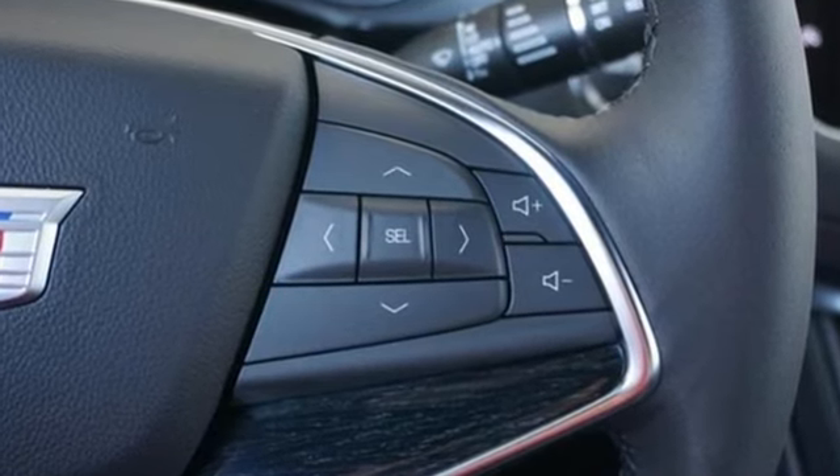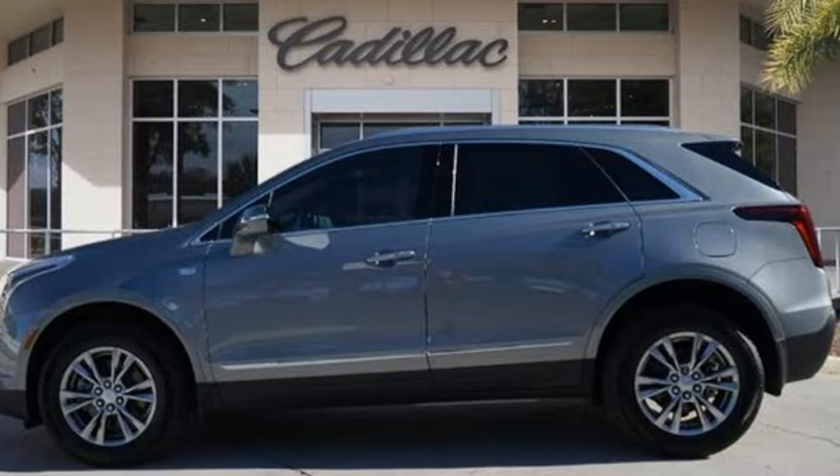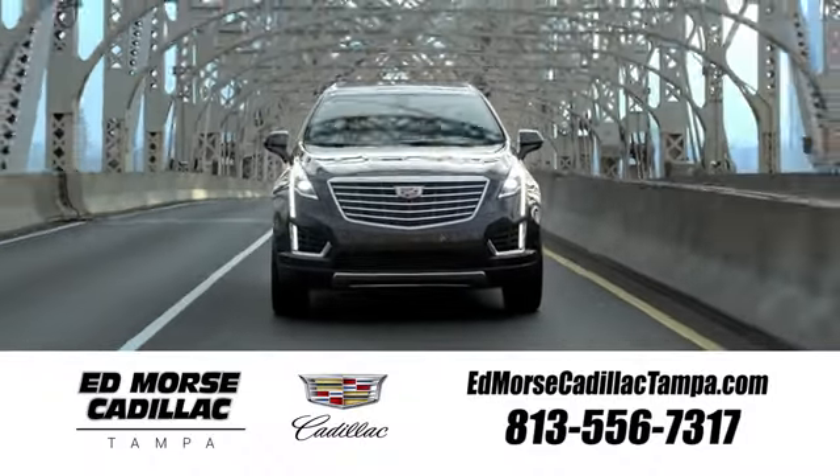Cadillac is driving the world forward. There's even more to see in person — take it for a test drive today. Visit our website at edmorescadillactampa.com or call us today. For value and for service, it's Ed Morse.